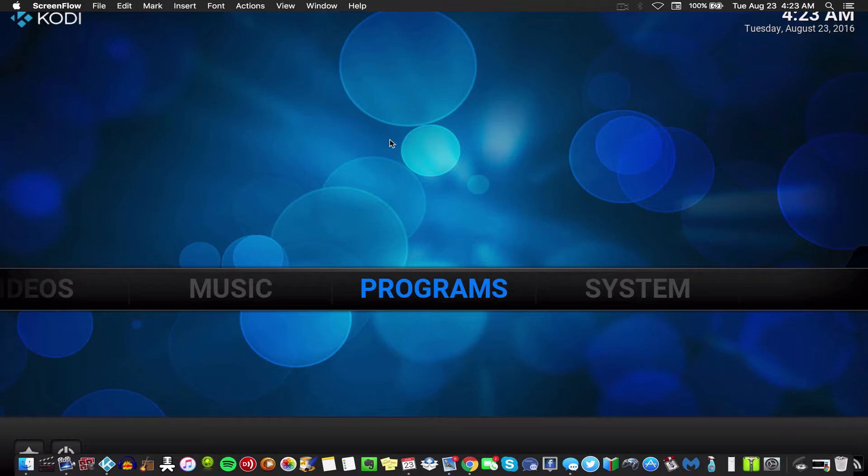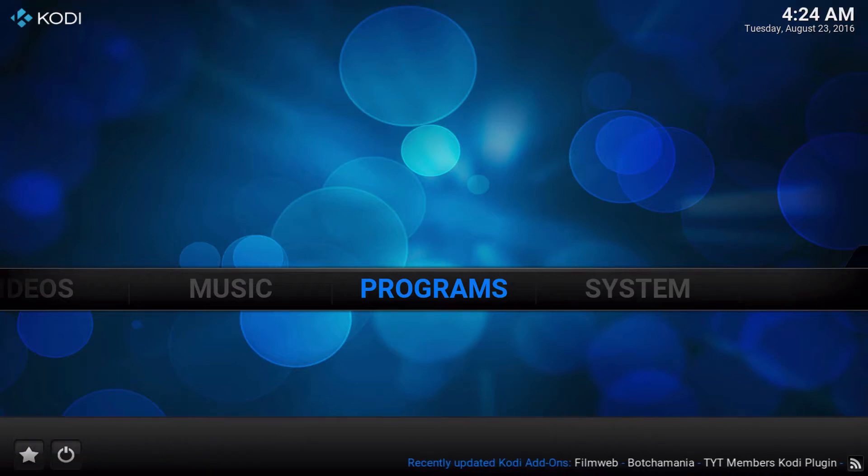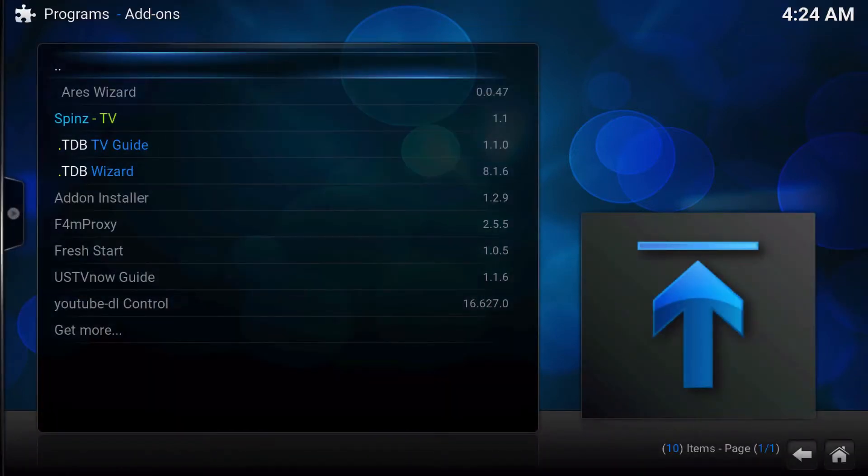Many of you who may not have used a wizard on Kodi, such as Ares Wizard or TDB's Wizard, may not know all of the functionality that wizards offer. In this video I wanted to talk to you guys about them if you haven't used them before. Many wizards such as TDB Wizard or Ares Wizard have a lot of different things they offer — not just builds, but tweaks, maintenance tools, things like that. I think it's really handy to have at least one wizard on your Kodi device at all times.